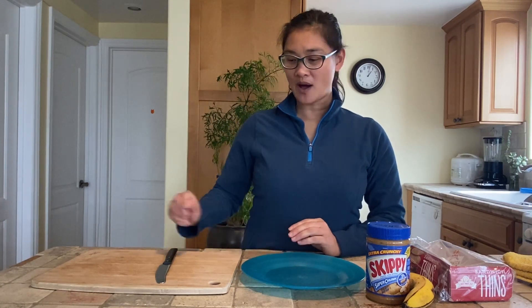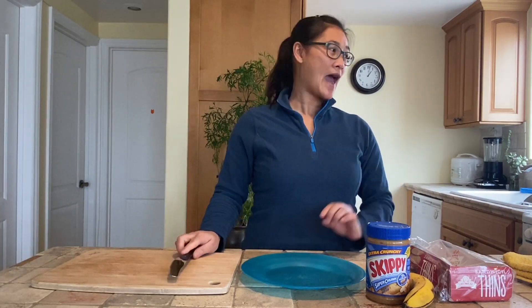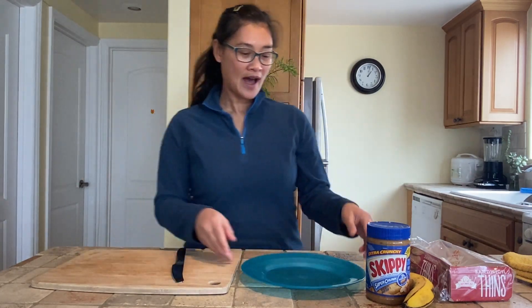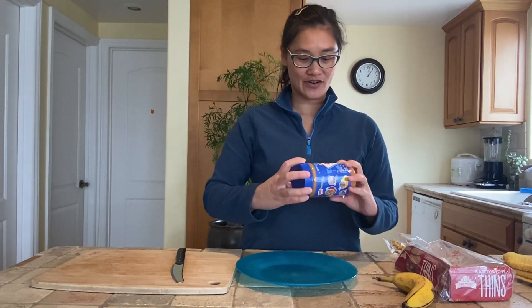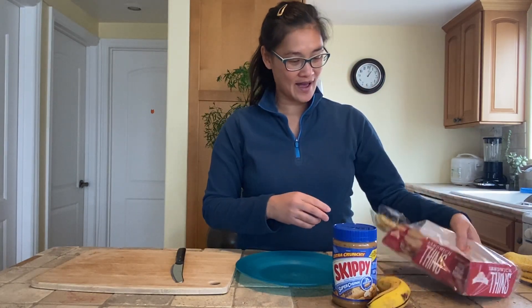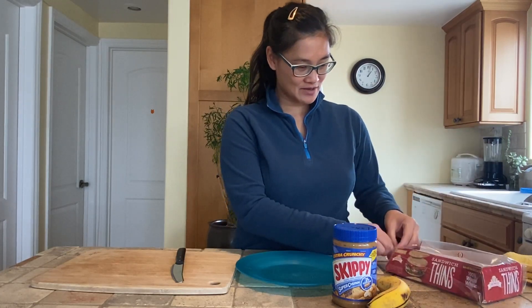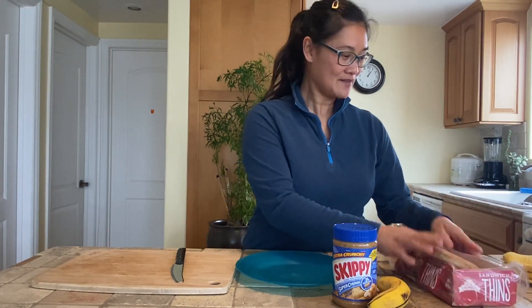First, you are going to need to collect your materials. I have a butter knife — and if mommy's and daddy's are not comfortable with you using a butter knife, you can use a plastic knife. I have a cutting board, a plate to put my final lunch sandwich on. I have my ingredients: extra crunchy super crunch Skippy — I love crunchy peanut butter — and I have a banana and sandwich bread. I also like to have a rag just in case I need to clean my hands. So that's first.